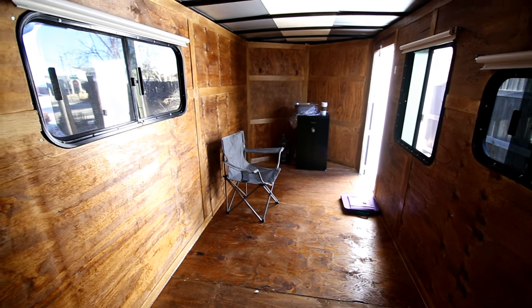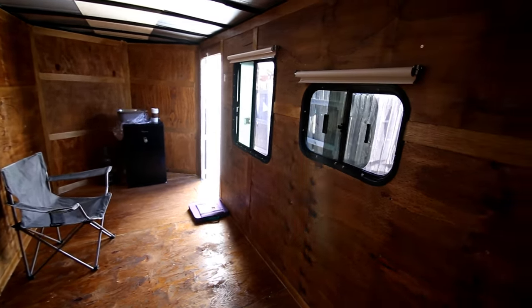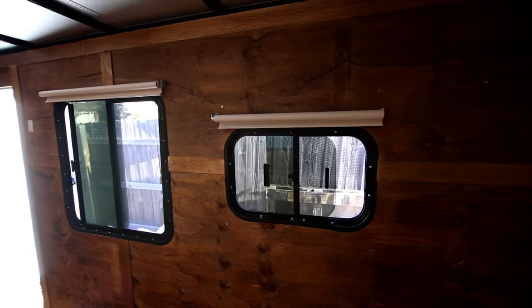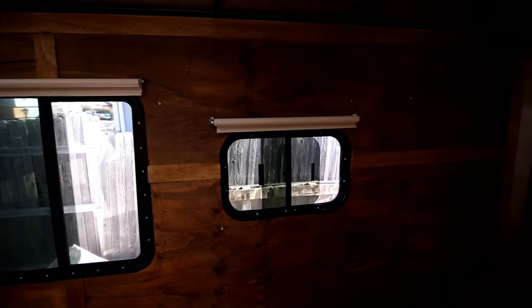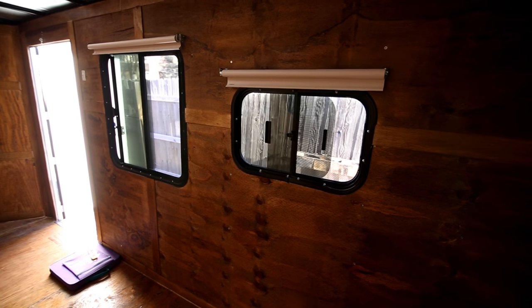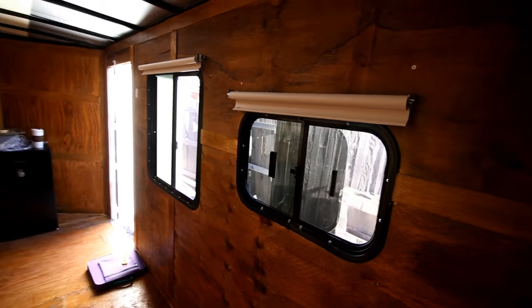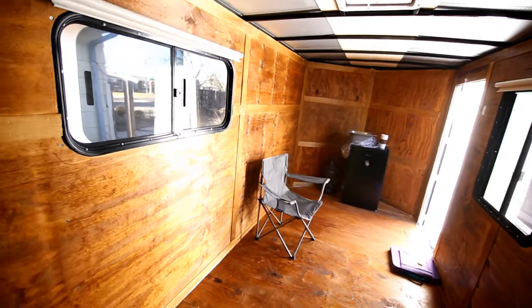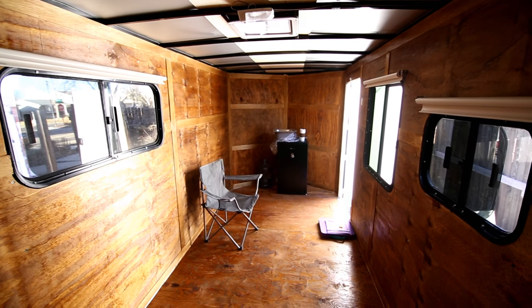I was getting a little antsy, so I thought I'd install the blinds. I got these Levolor blinds — you can get them at Lowe's, they're pretty inexpensive, like ten bucks or something. They mount really easy, pull down and go up easy. They come in two types: ones that let light through and ones that block light. I went with the ones that block light.